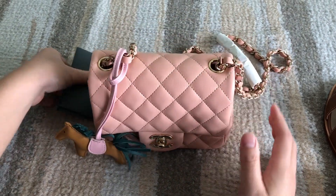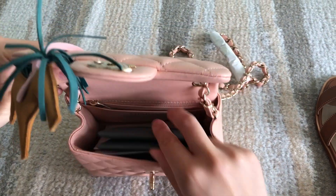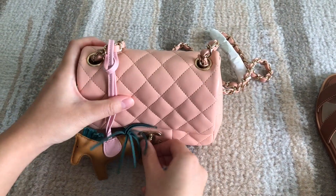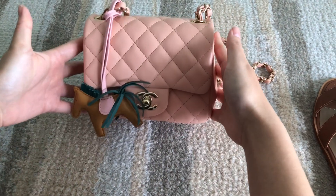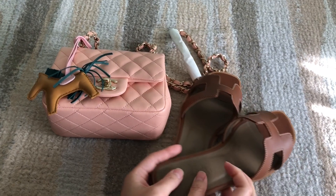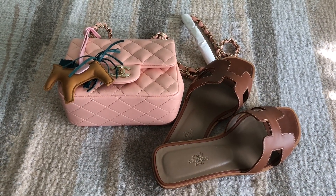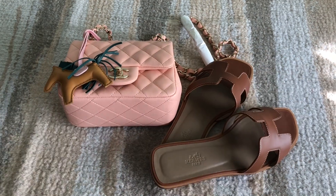I guess I can pop the rodeo in the bag — a pair of sandals and a cute little dress and then we're all good for summer! That's it guys, thanks for watching, I hope you enjoyed the video!